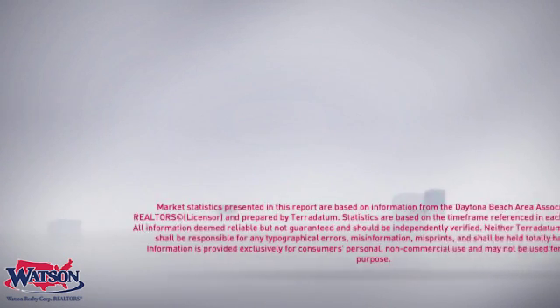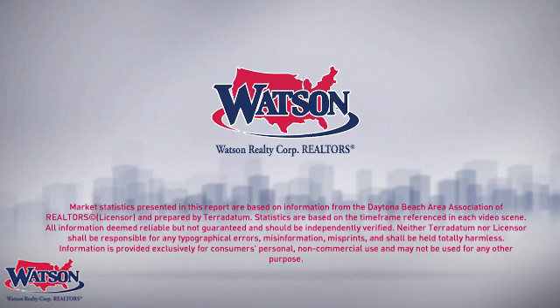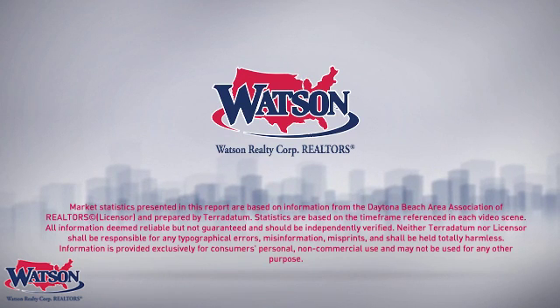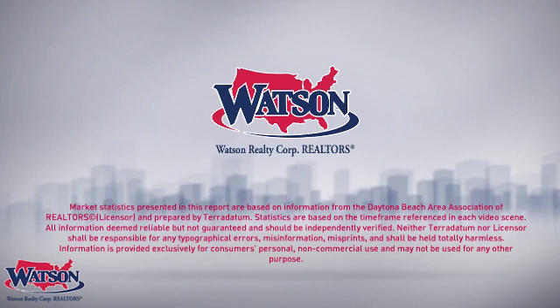Thanks for watching. We hope you use this information to make smart, informed decisions in your upcoming real estate transactions. Feel free to contact us for more information or further assistance.